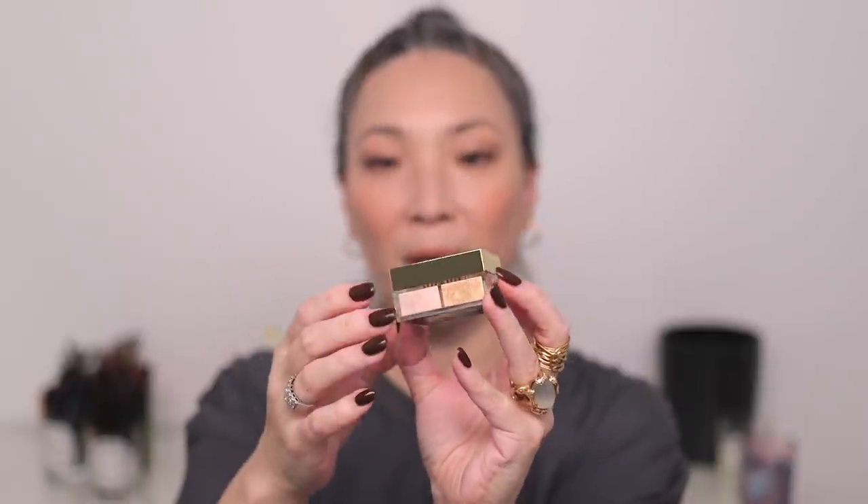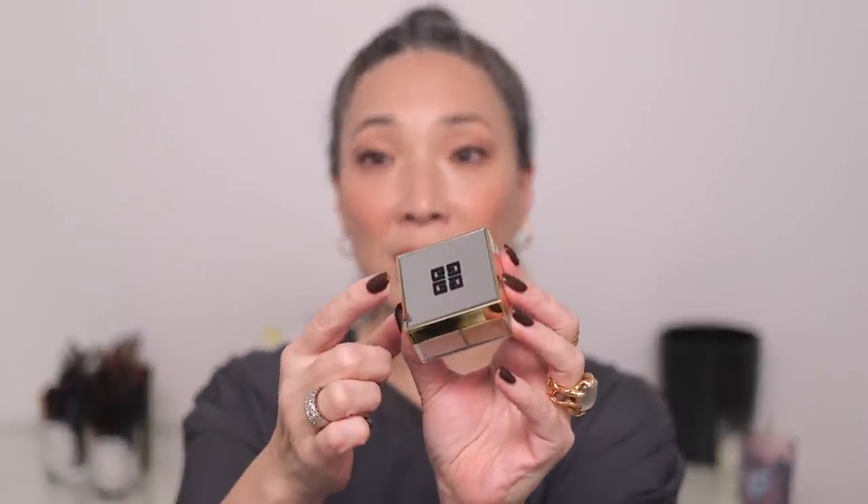So those are the two Gloss Luxes I got from Tom Ford, and then I made a purchase from Saks Fifth Avenue — they had some really fun holiday collections start to pop up on their site. I quickly grabbed the new Givenchy Prism Libre highlighter, limited edition, in shade number 10, Organza Ore. It's the size of the blushes versus the powders which are bigger, and there's a silver mirrored top.